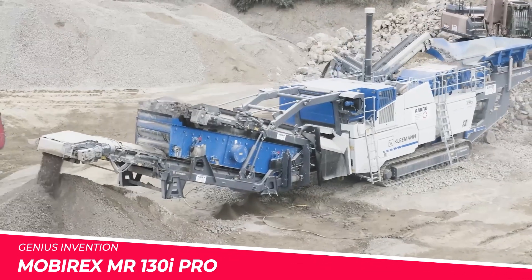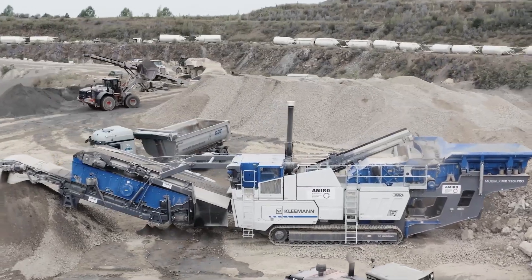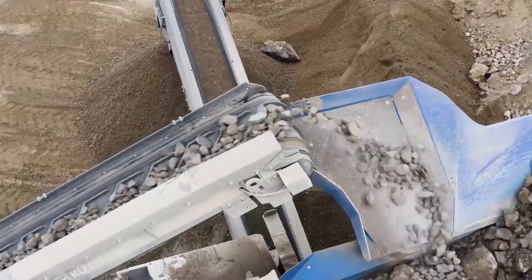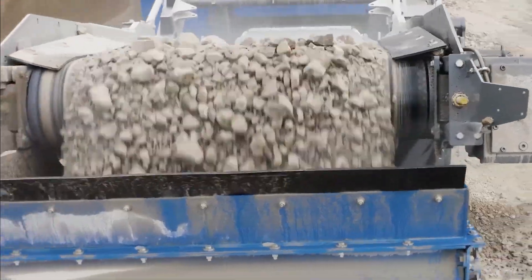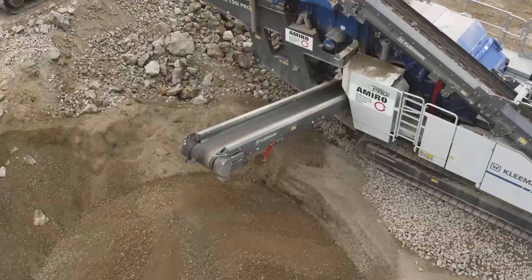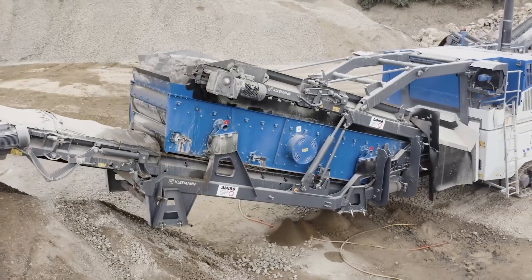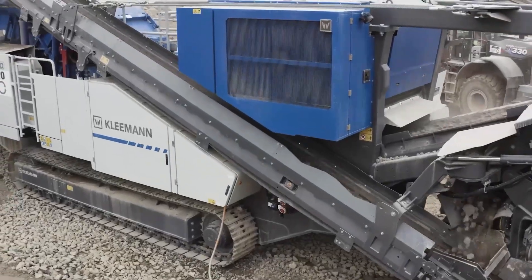Kleemann Mobyrex MR 130i PRO. This tracked mobile impact crusher hails from Austrian manufacturer Kleemann, part of the Wirtgen Group. Two vibratory grizzly feeders with integrated double-deck pre-screening maximize efficiency. The robust pinned crusher unit can handle granite, reinforced concrete and more. With its fuel-efficient diesel engine and intuitive operating system, it's a portable powerhouse ready to tackle the biggest demolition jobs.